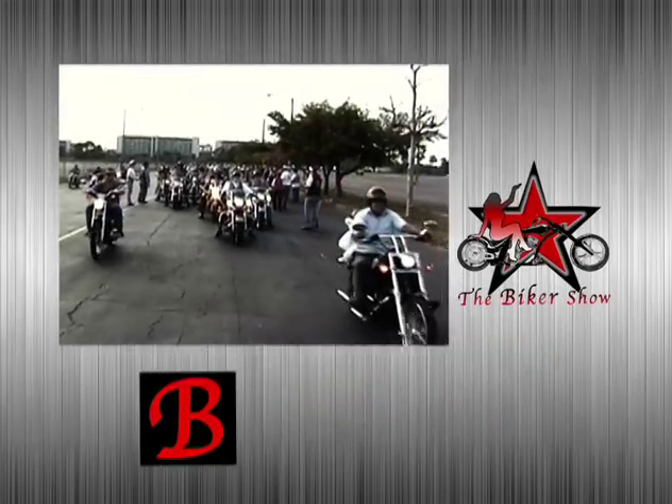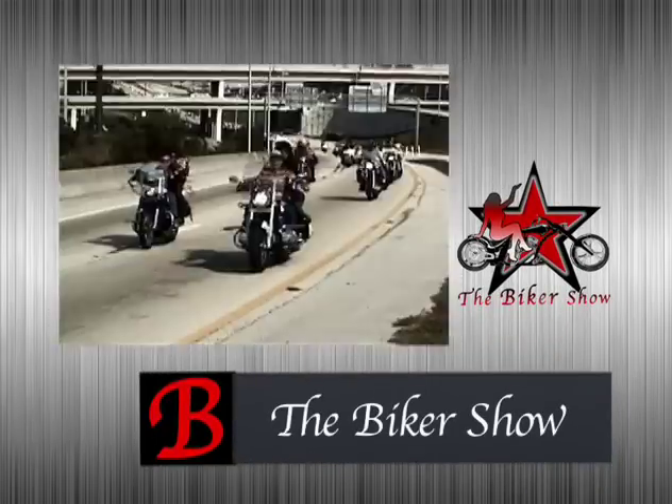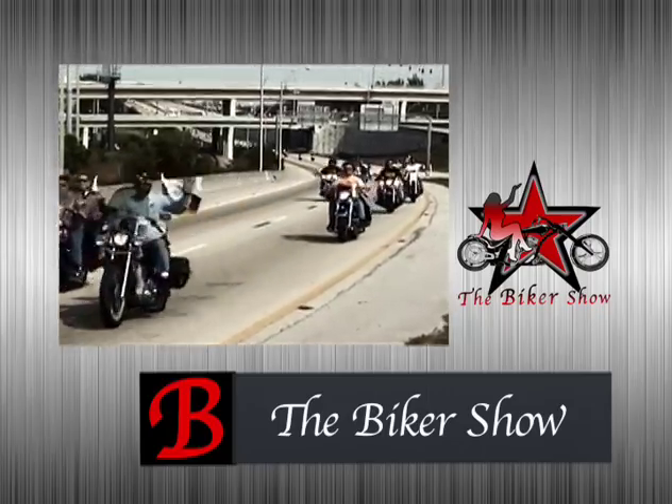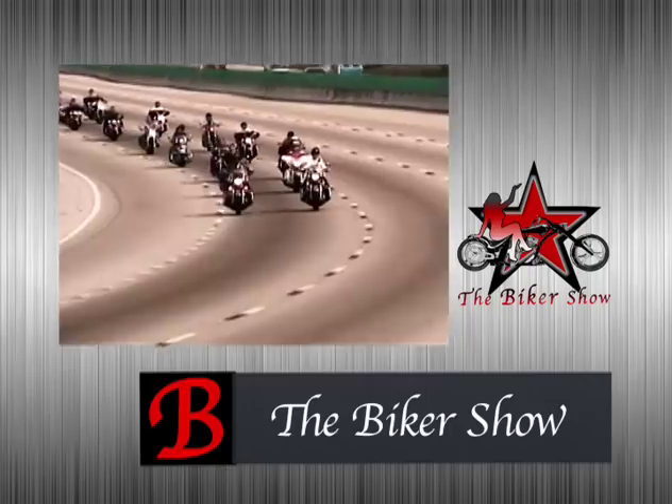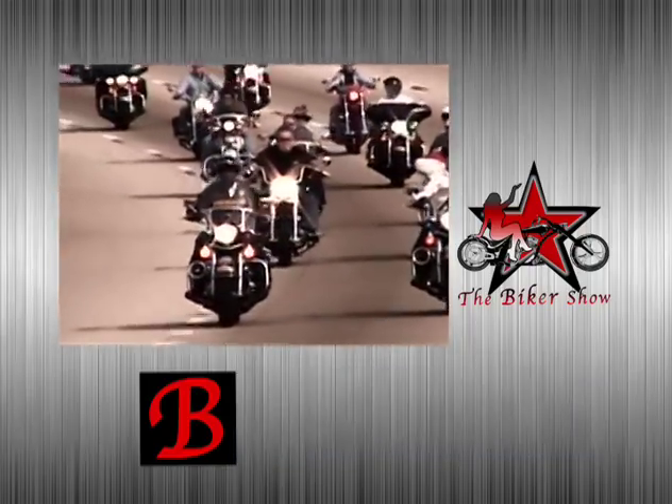Welcome to another episode of the Biker Show. We're going to have a great time as we show you all the things that happen for bikers in the local area. So stick with us, sit back, relax and have a great time again right here on the Biker Show.